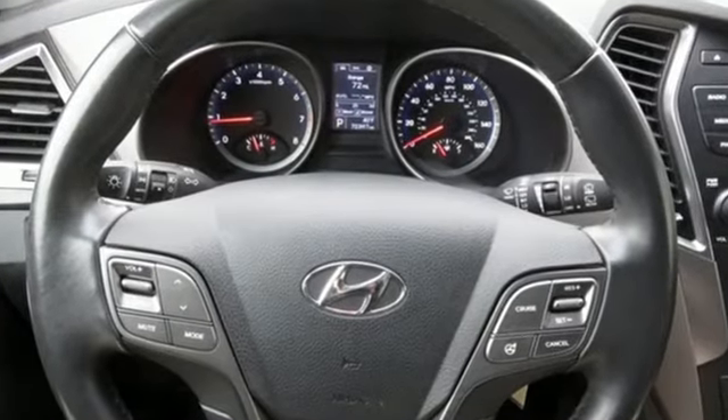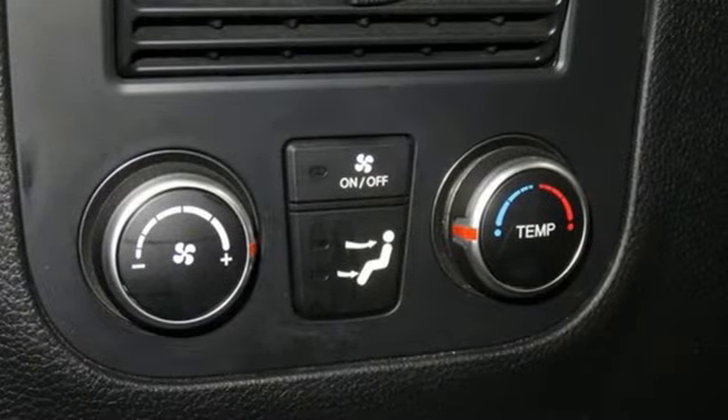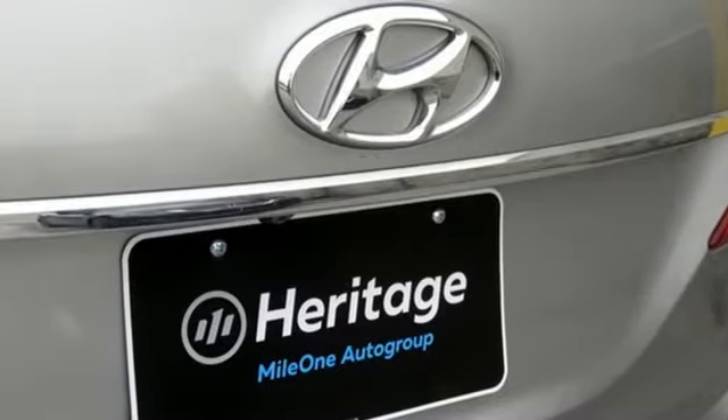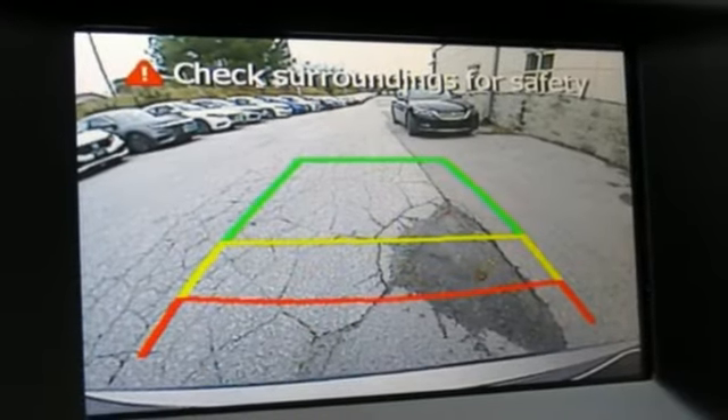Innovative technology is at your fingertips with the multifunction steering wheel, keyless entry and power adjustable driver's seat. It also offers excellent safety features including multiple airbags and stability and traction control. Cruise in today and look at this versatile Santa Fe.